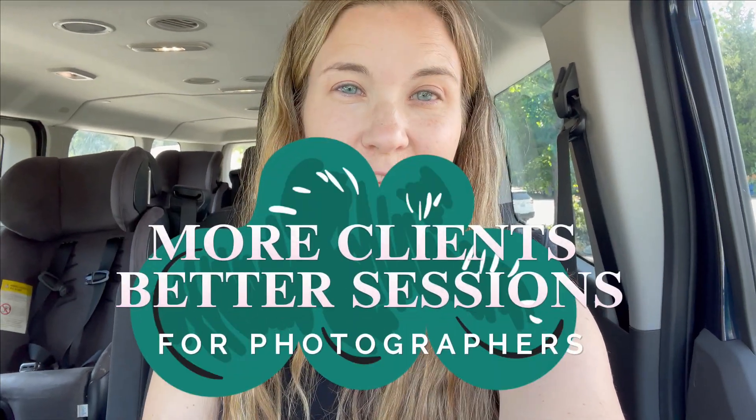Do you want more photography clients and better sessions? Of course you do — who doesn't want a thriving photography business? Well, stay tuned and keep watching, because in this video I am walking you through the top things that I do when starting to write blogs.